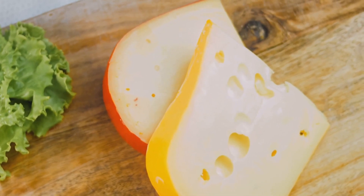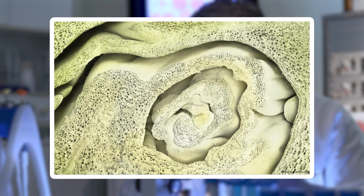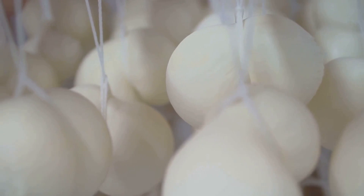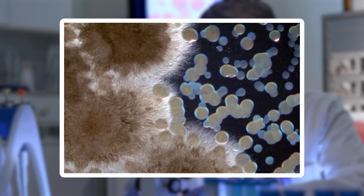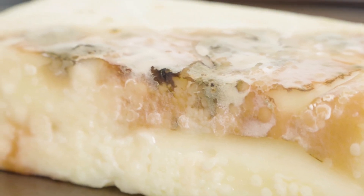Cheese, under a microscope, is a textured marvel shaped by bacteria and time. The tiny holes you see in some cheeses, like Swiss, appear as vast caverns under magnification, created by gases released during fermentation. The surrounding matrix is a dense network of proteins and fats, with occasional crystals of calcium lactate, which add a surprising crunch in aged varieties. Soft cheeses reveal an entirely different story — creamy and smooth, with microscopic pockets of moisture trapped within the structure. The surface, especially of ripened cheeses, can appear almost alien, covered in tiny mold spores or bacteria that contribute to its flavor.